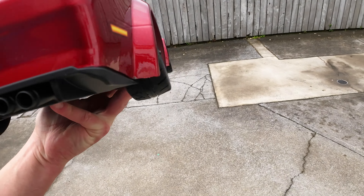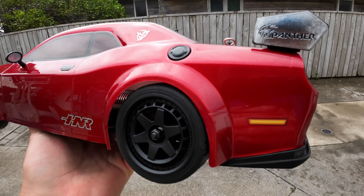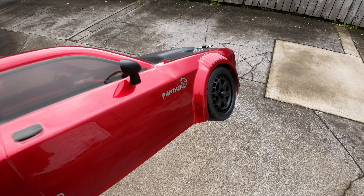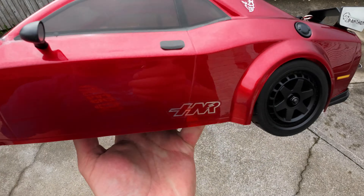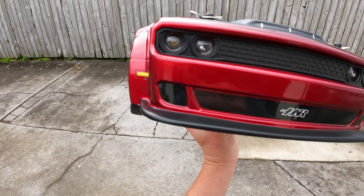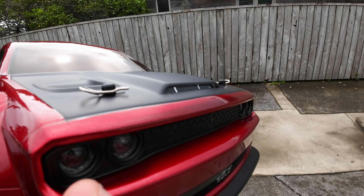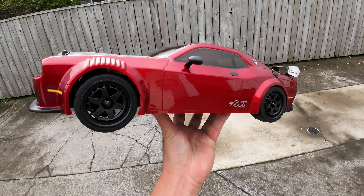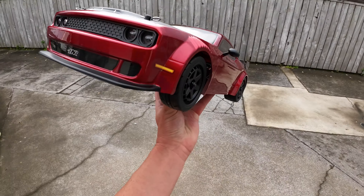Oh, these exhaust pipes look great! This is disappointing though - I've already got a crack in the body, probably from transport. It needs to sit over that little diffuser piece. But check it out - how good does that look? It's got a little shark fin aerial and even side mirrors. It's absolutely gorgeous. There is some missing paint here as well, and again this is probably because of shipping from China via AliExpress.